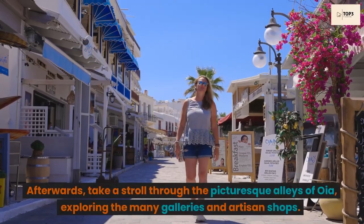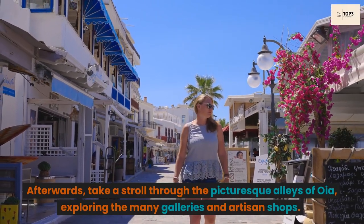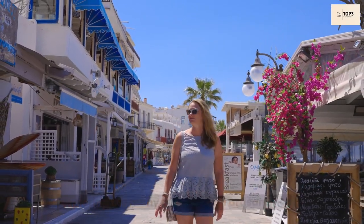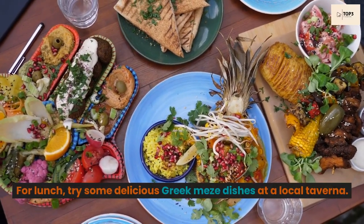Afterwards, take a stroll through the picturesque alleys of Oia, exploring the many galleries and artisan shops. For lunch, try some delicious Greek mezze dishes at a local taverna.